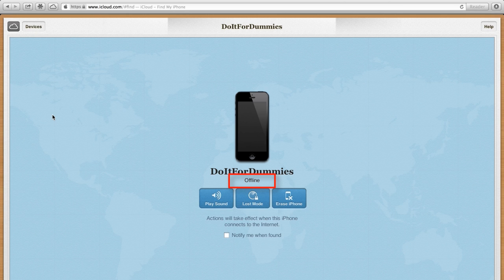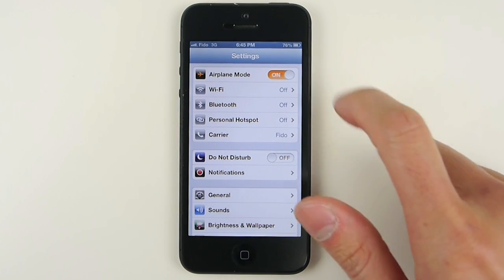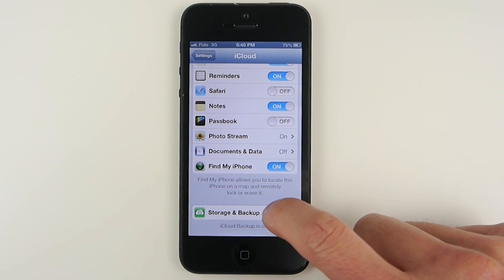In this tutorial, I will show you how to increase your chances of recovering your lost iPhone by preventing thieves from turning off the tracking feature or turning off your iPhone. There are many ways a thief can prevent you from tracking your iPhone. A thief can either turn on airplane mode, turn off your data, disable location services, turn off Find My iPhone on iCloud, or delete your iCloud account.